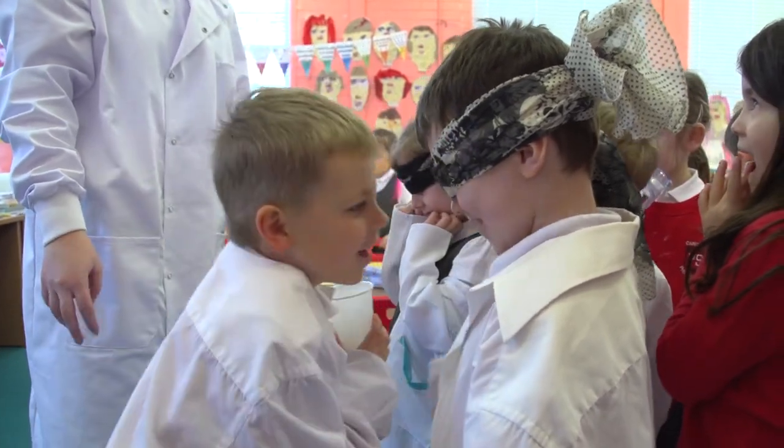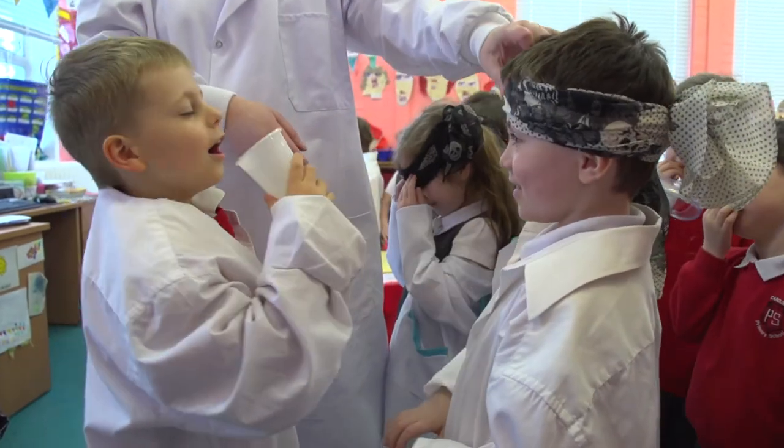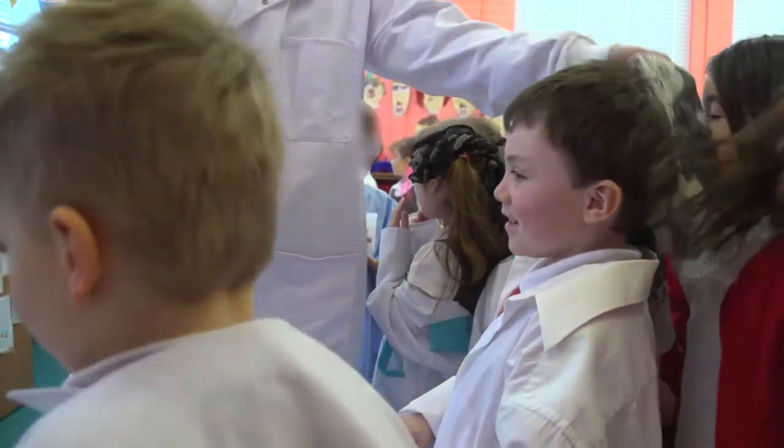Shampoo. Was it a fruity smell? Yeah. Is that what made you think it was pear juice? Good answer.